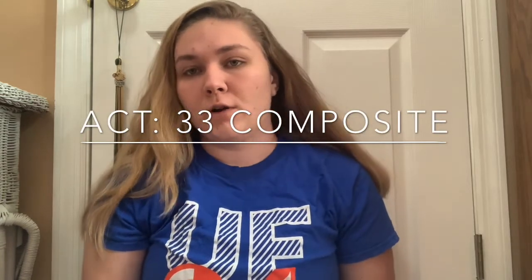I did also take the ACT. I don't think it mattered as much — I did submit both. They're only really going to look at whichever one you did better on. I only took the ACT one time and I got a 33 overall, which is pretty good. I didn't think it was that difficult, but some people like the ACT over the SAT. Personally, I liked the SAT better, but some people just really excel in one area over the other.